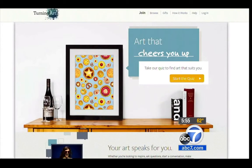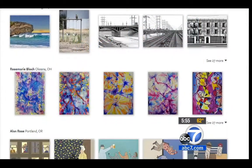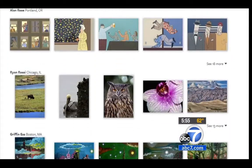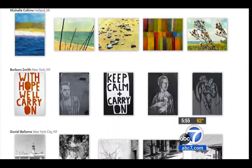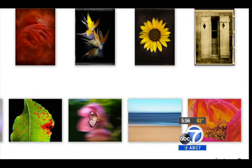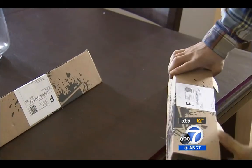Membership in Turning Art starts at $10 a month. For that price, customers rent out one print at a time and keep it as long as they want — a day, a week, a month, even a year. When Milton wants a change, he orders a new print and sends back the old one, free shipping included.